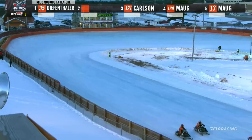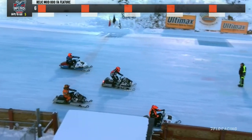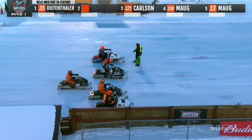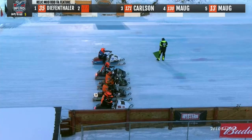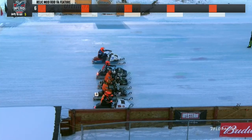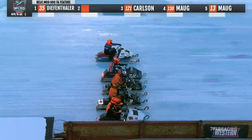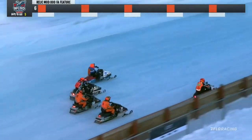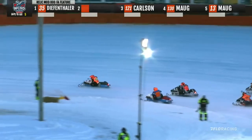Diefenthaler has got the best cornering sled out there — the Polaris number 35, trying to hold off the King Cats. Polaris in the 121 as well, so two Polaris and three Arctic Cats going at it on the old 1971 and older class. These things are as old as I am, for crying out loud — 50-year-old sleds. Getting ready to cut them loose. Green flag comes out. Skis up, launch down the inside. Paul Diefenthaler is trying to get the Polaris down in there quick.